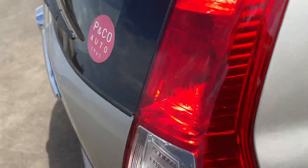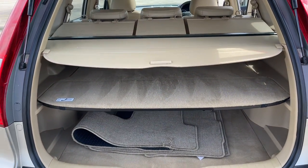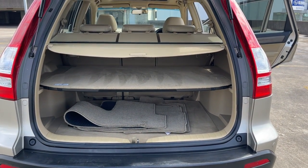I'll show you inside the boot — massive boot. There's a set of floor mats in here too. All inquiries welcome, give us a call.